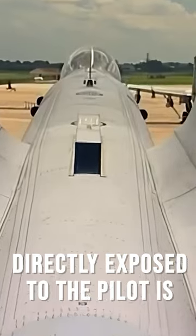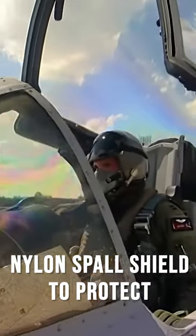The armor's interior surface, directly exposed to the pilot, is covered by a multi-layer nylon spall shield to protect against shell fragmentation. This enables the A-10 and its pilot to survive direct hits from 23mm cannon fire, 57mm shell fragments, highly explosive explosives, and armor-piercing projectiles.